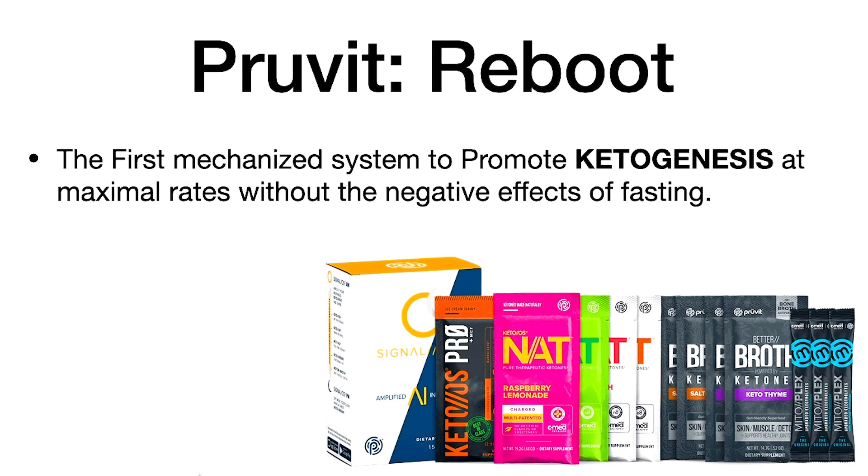So you lose muscle, you lower your metabolism, you get an unplugged effect meaning you have brain fog, you have extreme hunger, and you lose electrolytes. Even though fasting is the number one way to promote ketogenesis, the problem is it has those downsides. We need to engineer something where we can promote ketogenesis at an extreme level but stop all those negative effects of fasting.